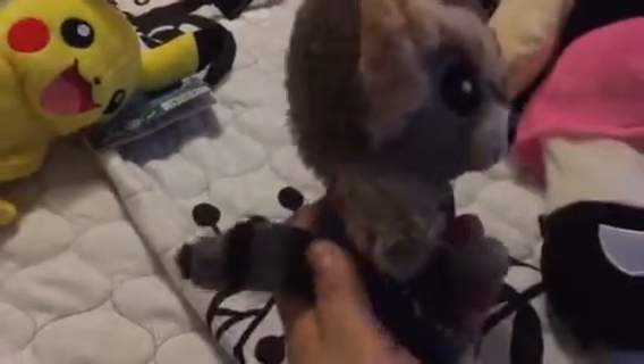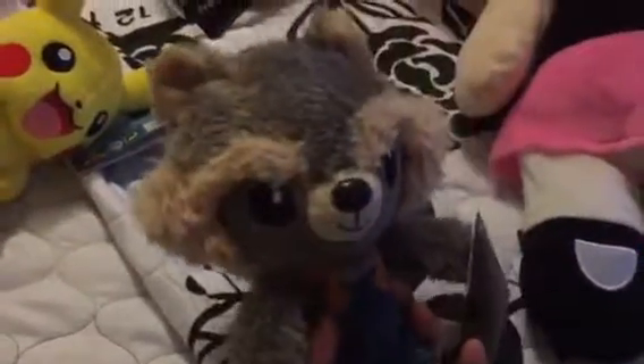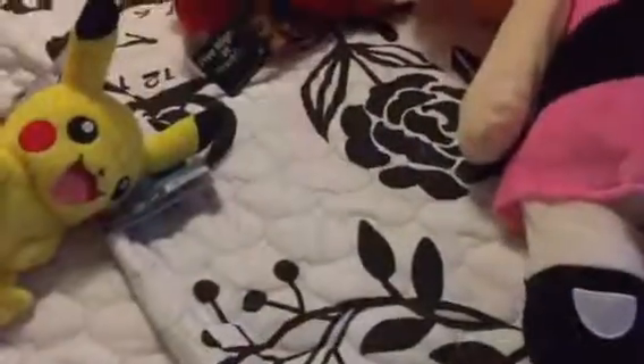They also have these really cute Guardians of the Galaxy plushies, and I actually got the little raccoon. He's really cute — he has this little tail and is just a very cute plushie.